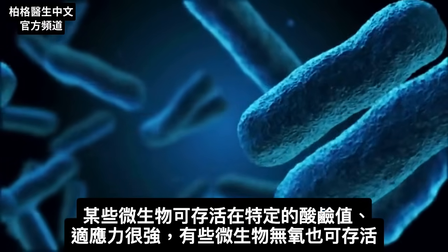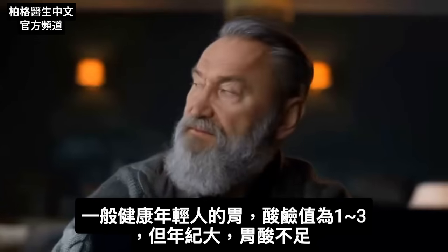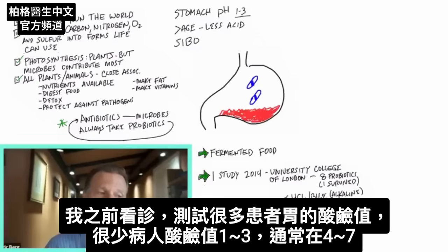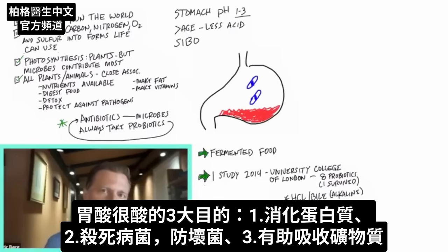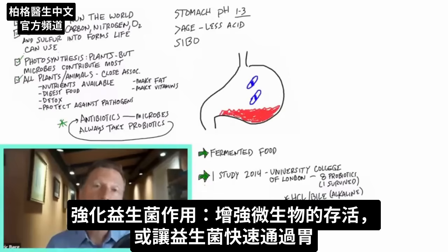Some microbes can even live without oxygen. A normal, healthy, young person's stomach pH should be between one and three. But as we age, we lose that pH. When I was in practice, I used to test the stomach pH of a lot of patients, and very rarely would I find anyone at pH one to three — it's usually four or five, sometimes six or even seven. The three big purposes of a very acidic stomach are to digest protein, kill pathogens, and help you absorb minerals.